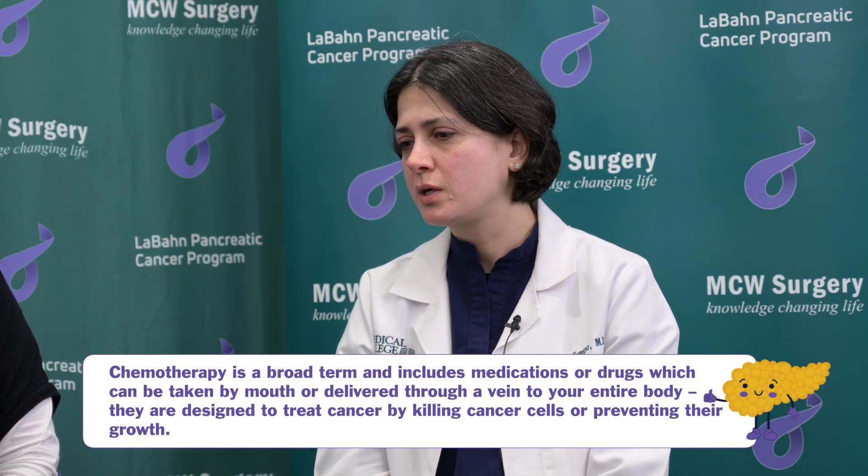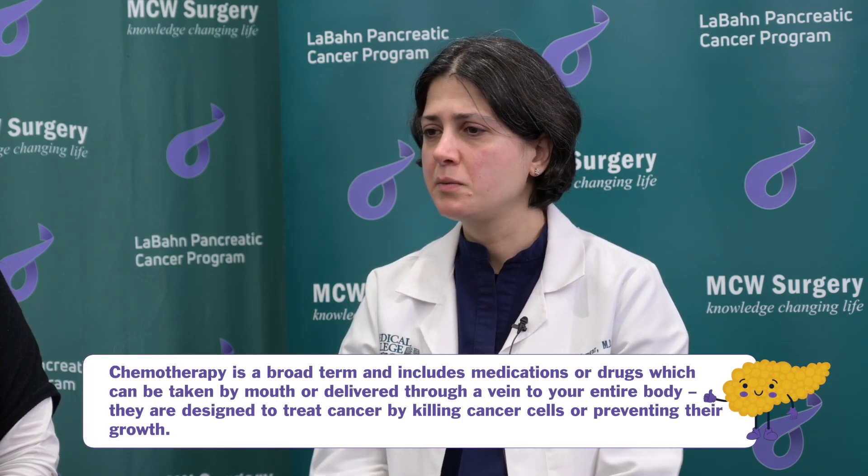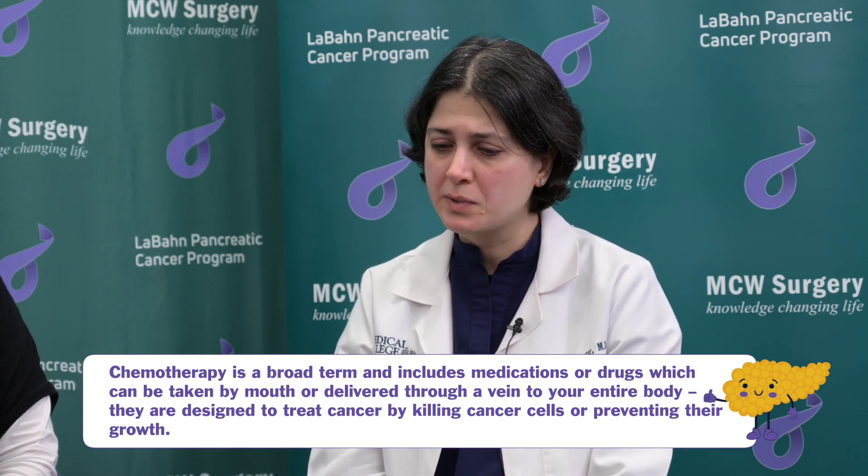Dr. Kamgar, before we delve into advancements in chemotherapy, can you briefly discuss what chemotherapy is? Sure. I think that's a great question because we have to first know what chemotherapy is before we really talk about the advances. There are two versions of the answer. The short version: chemotherapies are drugs or medications that are either consumed by mouth or given as infusions into the vein, and the whole idea is to try to prevent the cancer cells from giving birth to new cells, or growing or spreading more.